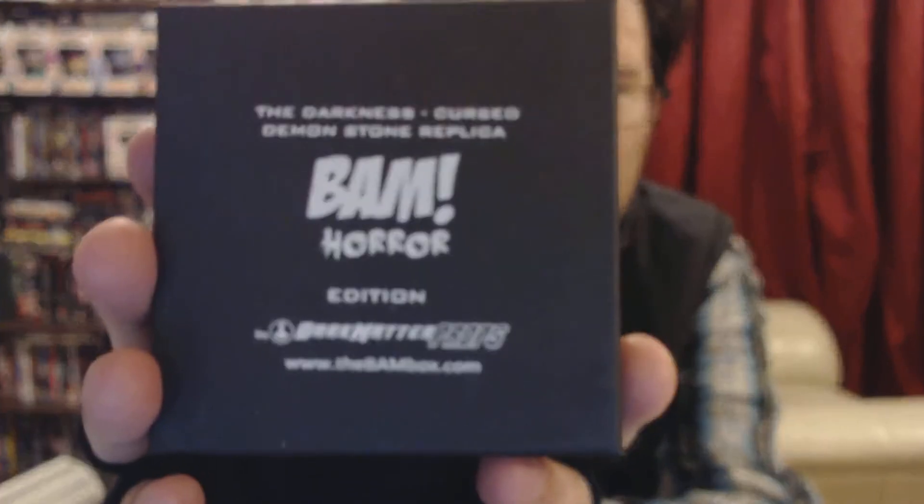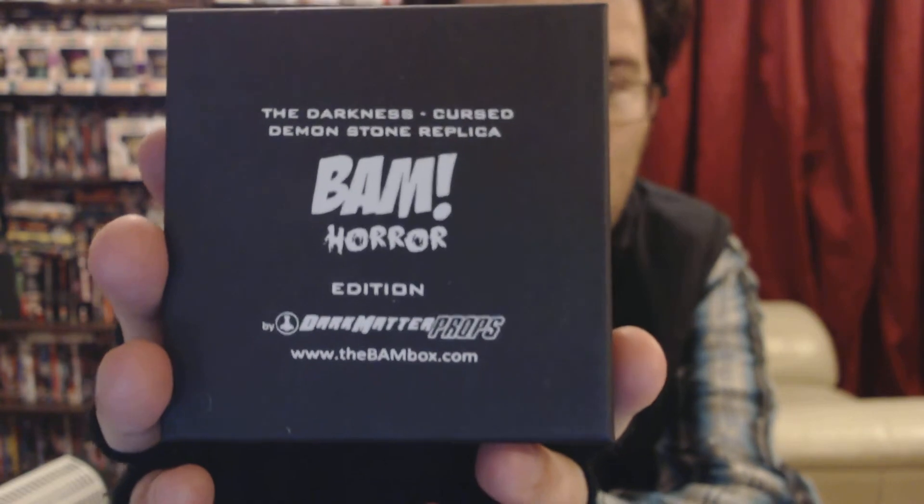The booklet confirms it: 'The Darkness Cursed Demon Stone Replica' - so that stone was what was supposed to be in that box. It was right, it was from The Darkness. This replica is done by Dark Matter Props, which is quite a decent little prop.